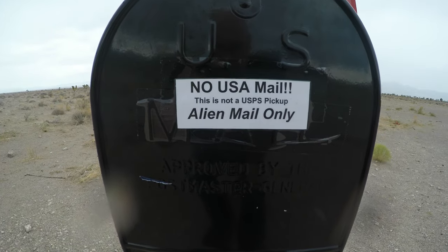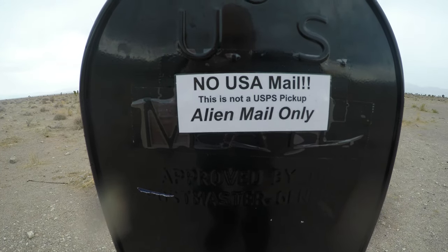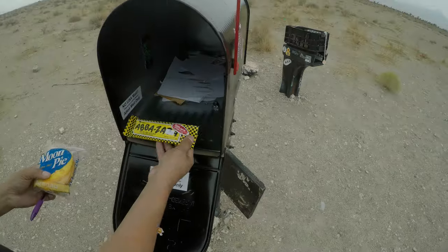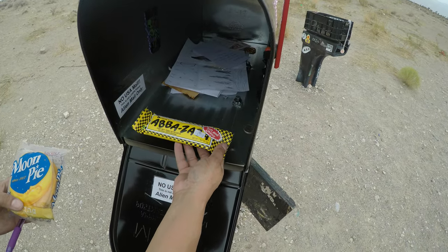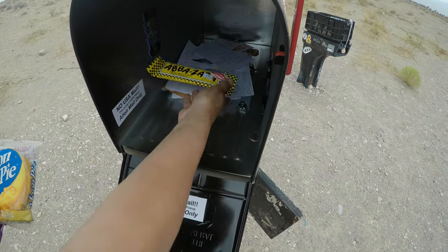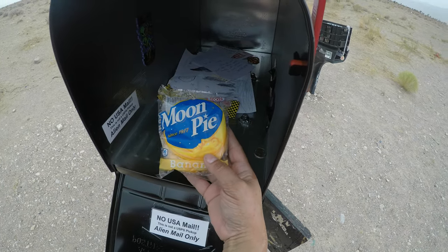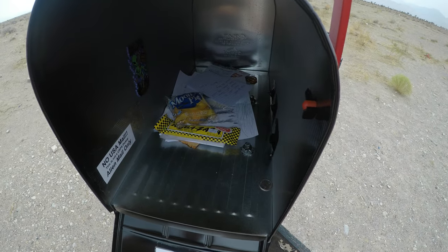It says 'No USA mail — this is not a USPS pickup, alien mail only.' She's going to leave the aliens an Ava Zaba and one of her favorites, a banana Moon Pie — leaving them one of her treats as well.